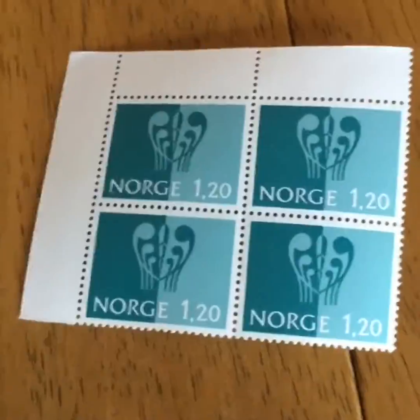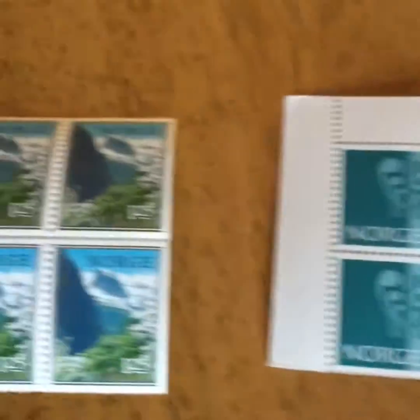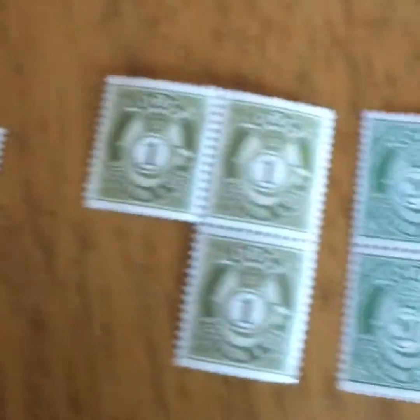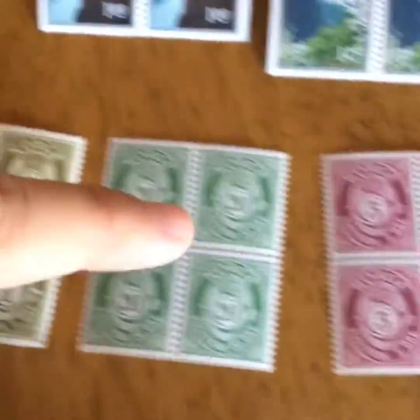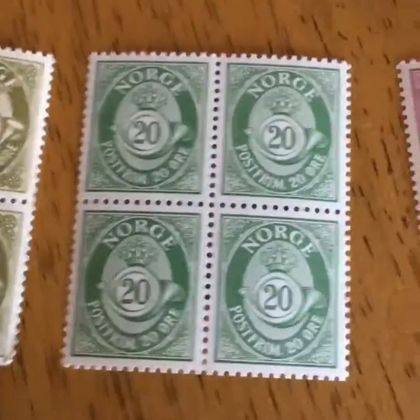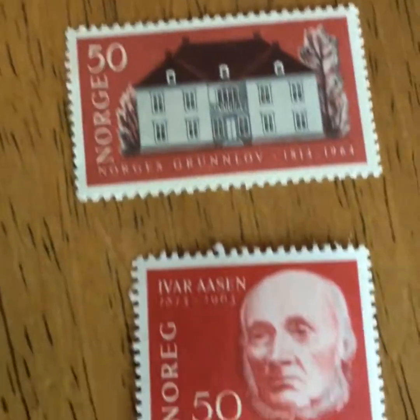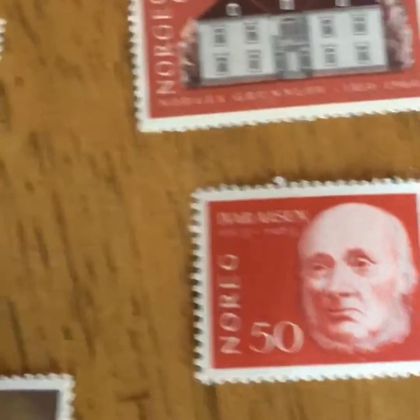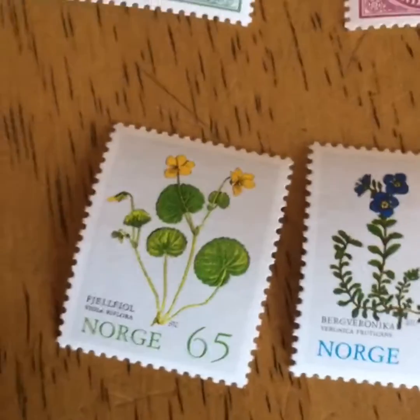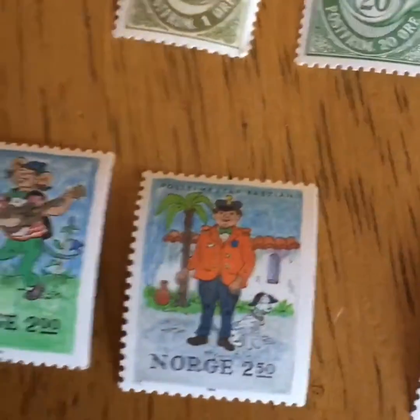Here are most of the newer ones, and also the ones that are still together. I'm not going to go into detail on all of them, but these are actually older ones. They're all from Norway. Here's a little set of three from the same series.